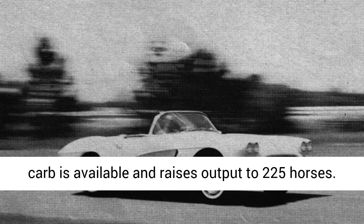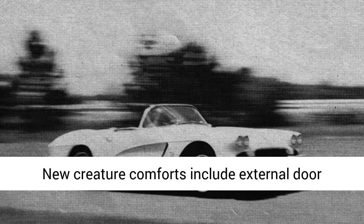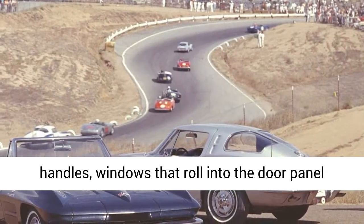New creature comforts include external door handles, windows that roll into the door panel — unlike the removable window curtains of 1953–1955 Corvettes — and an available power-operated folding roof.